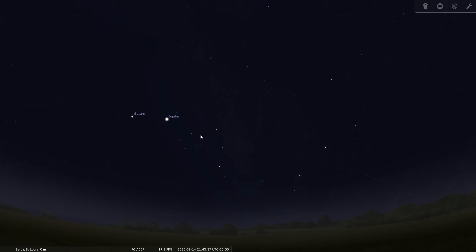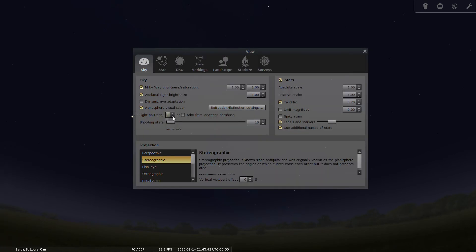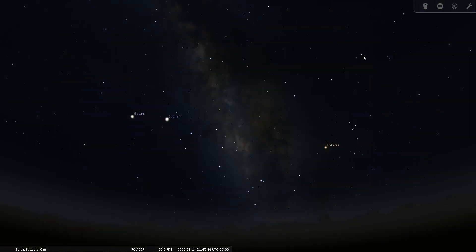Let's go to a dark site and make it dark. Now it's a little harder to find the teapot asterism — it's right here. The interesting thing is the Milky Way in this bright region sort of looks like steam coming out of the spout of the teapot.